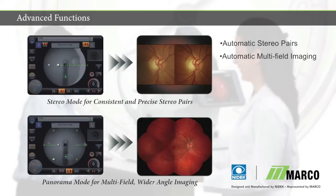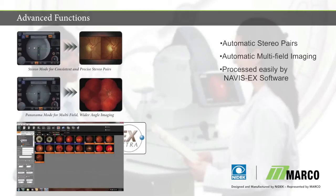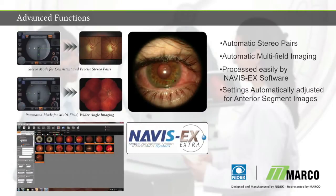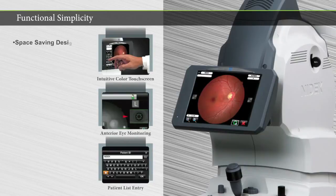Once acquired by the AFC-330, advanced images are quickly processed using the Navus EX image management software. External photography delivers optimized results by automatically adjusting camera settings. The AFC-330 combines simplicity and automation, which translates to accurate, usable data.